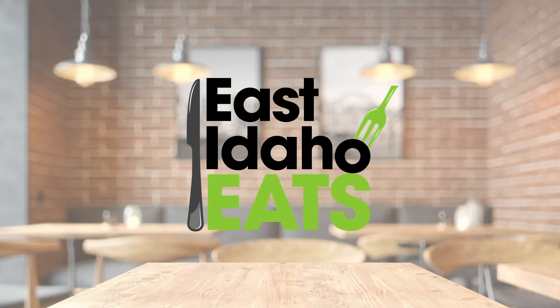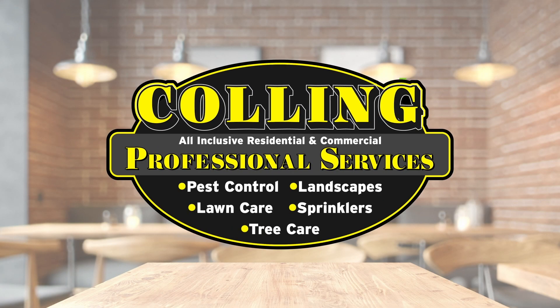Well, those are just three of the items you can get at Roop's Burgers. We'll have some more information in an article below. I'm Rhett Nelson. Thanks for watching. East Idaho Eats, brought to you by Culling Professional Services.